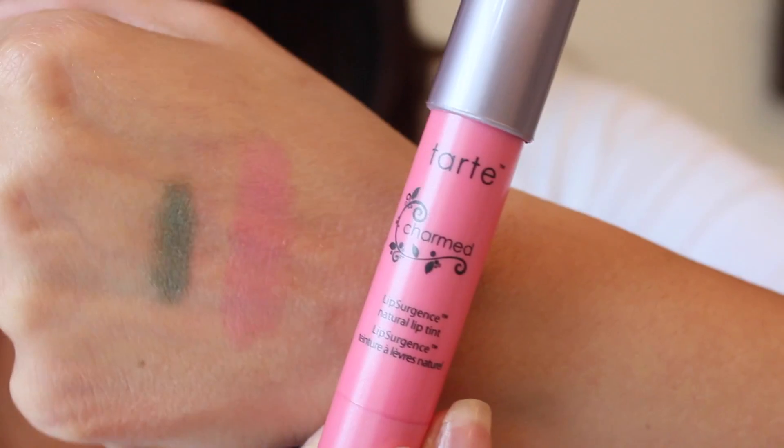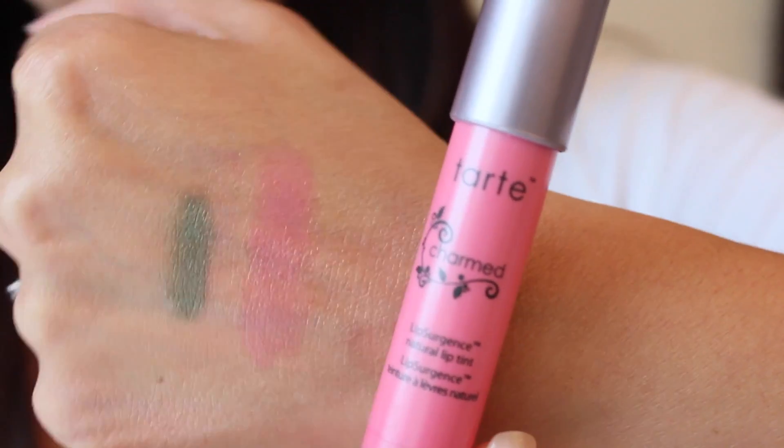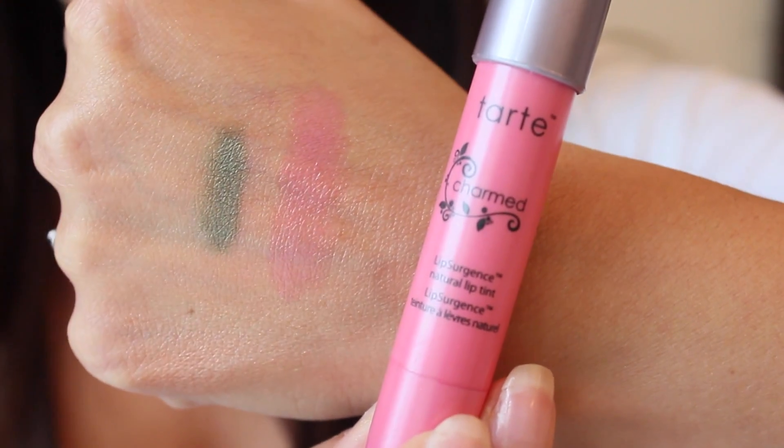The last thing in my box is a Tarte lip surgeon's lip tint in Charmed. Look how pretty that is - it's really creamy, like a pretty sheer bubblegum pink and very hydrating, like one of those hydrating lip balms. I've actually been wanting to try more Tarte lip products, so I'm glad this is in there. That's my first BoxyCharm subscription box - let me know down below in the comments what you think, and I'll put more information about the service in the description box.